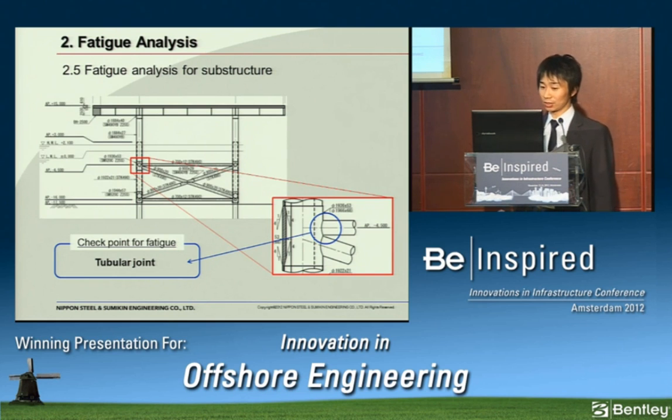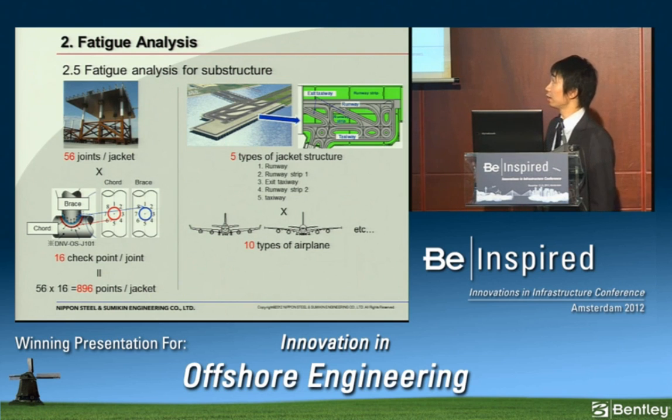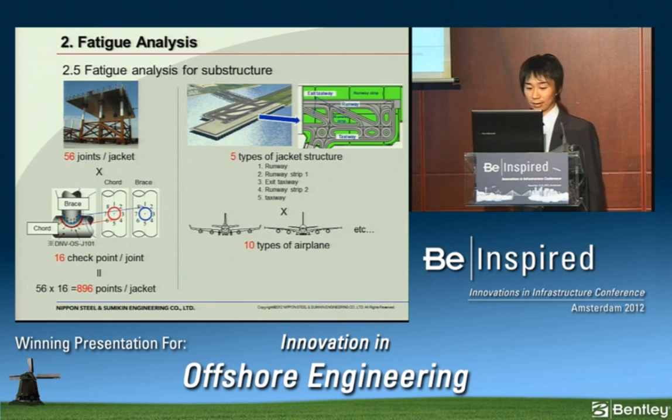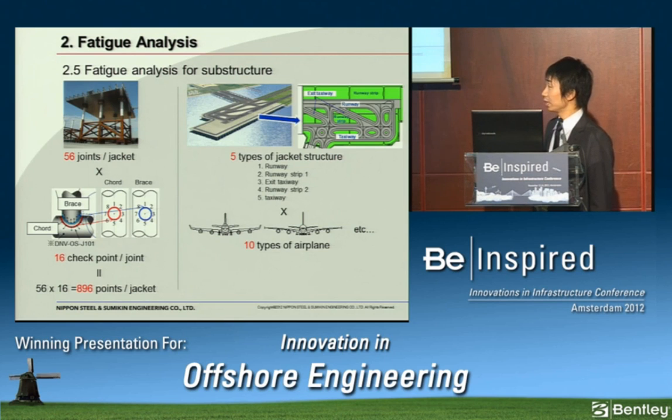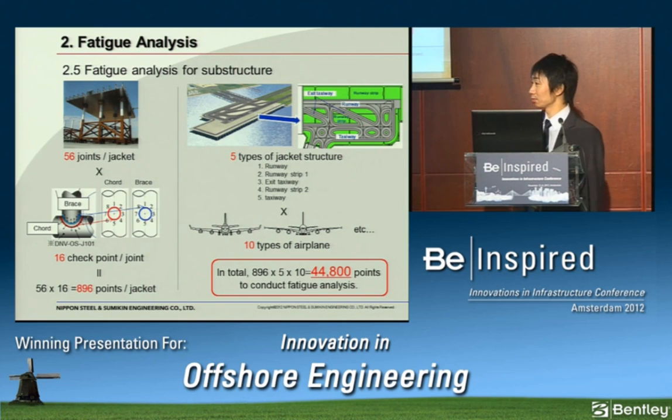A unit of jacket structure has 56 tubular joints, and at each tubular joint we had to calculate fatigue damage at 16 checkpoints — giving 896 points per jacket. With five different types of jacket structure and 10 types of airplane loading, we had to calculate fatigue damage at a total of 44,800 points.